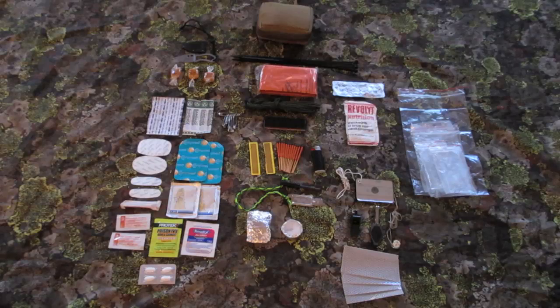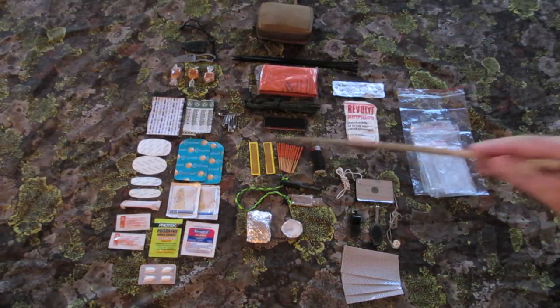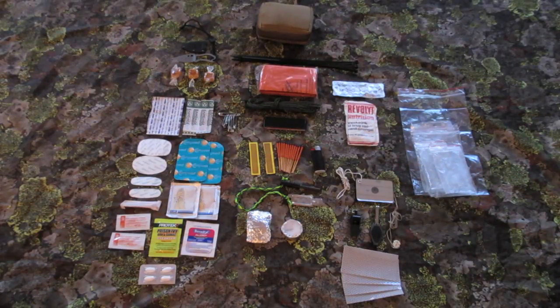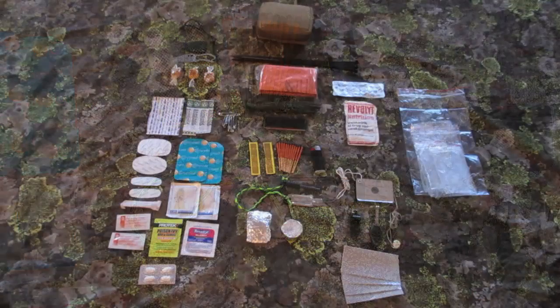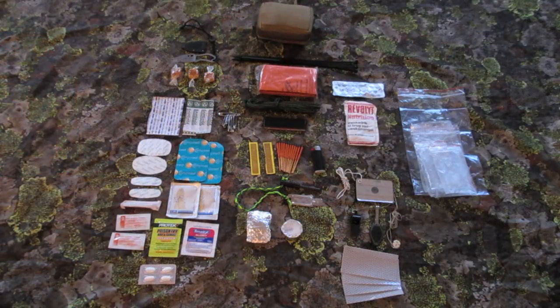Things I'm using for fire making are 2 strikers and 10 storm proof matches, a small BIC lighter, a fire steel, and one of my small cotton balls in petroleum jelly packed into tin foil. And then I have a small 4-hour candle.